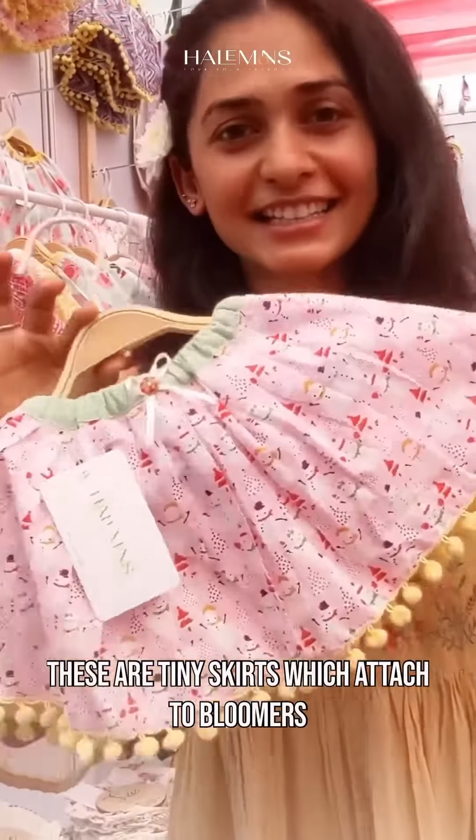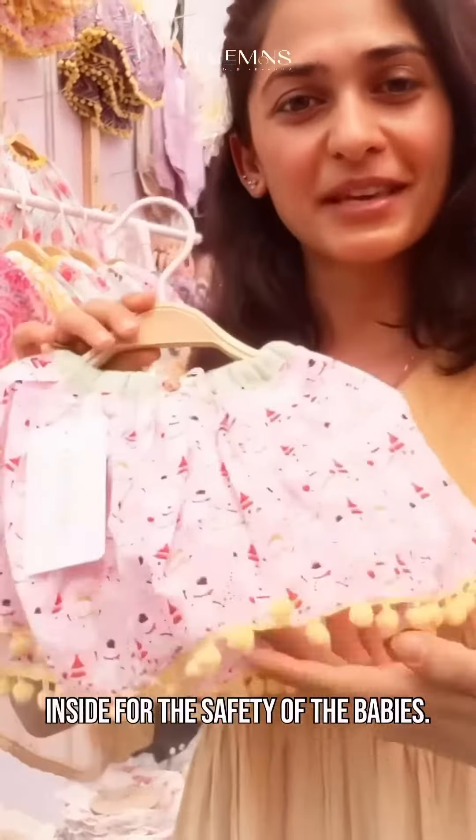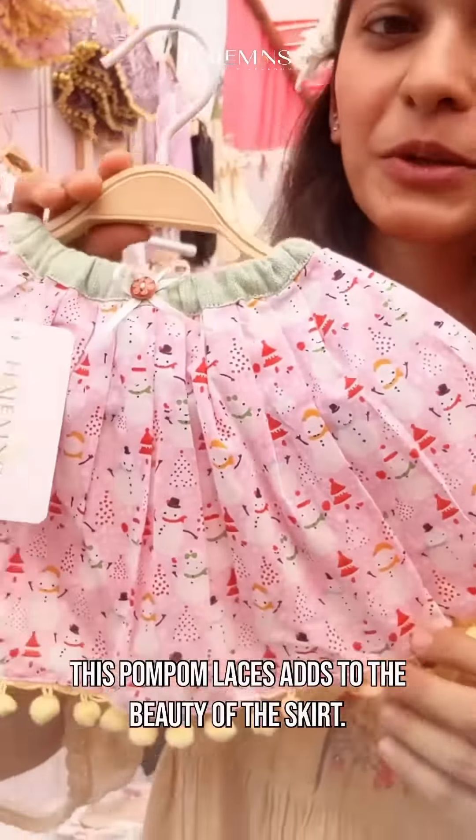These are tiny skirts with attached bloomers inside for the safety of the babies. This pom pom lace adds to the beauty of the skirt.